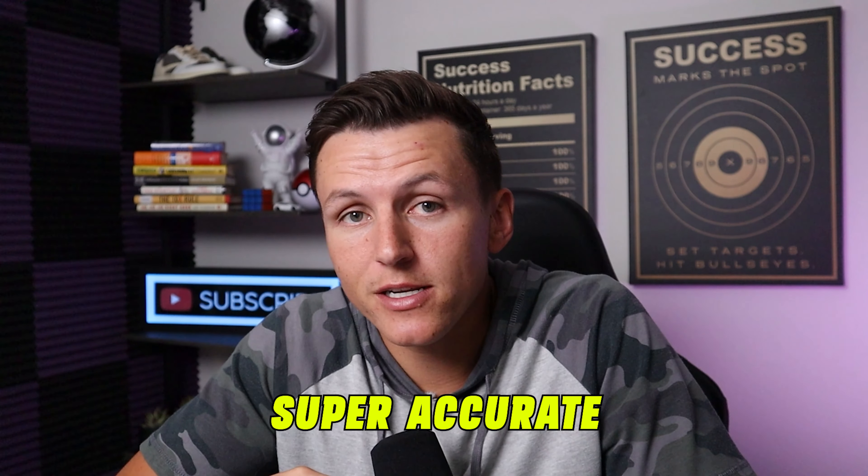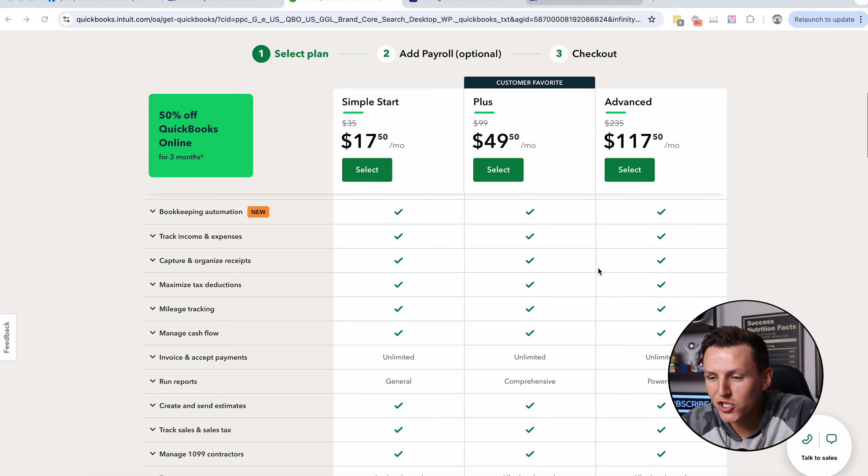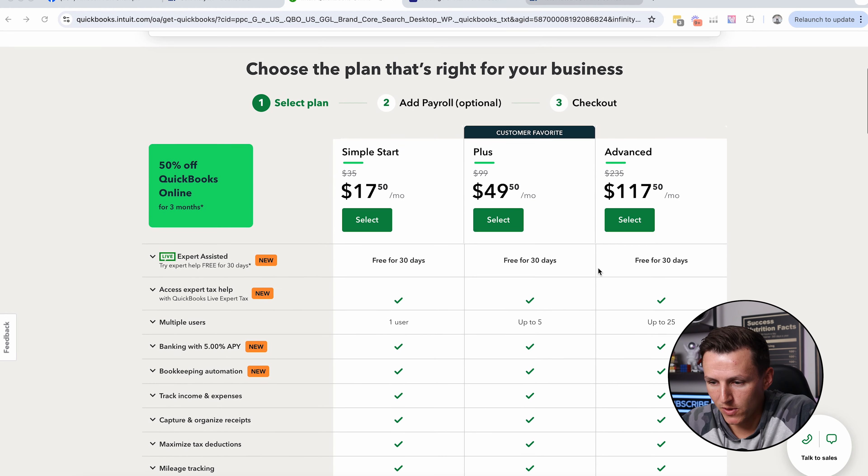Not only is it the worst thing, it costs a lot of time and it costs a lot of money. And so today I want to give you the perfect all-in-one solution that I have seriously been looking for for years, and I found it. I'm going to break down exactly how you're going to go about this and how it is extremely affordable, extremely reliable, super accurate — and I'm going to blow your mind.